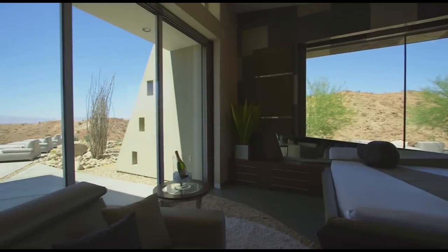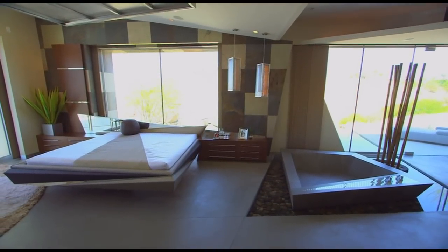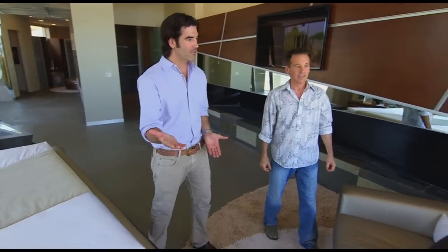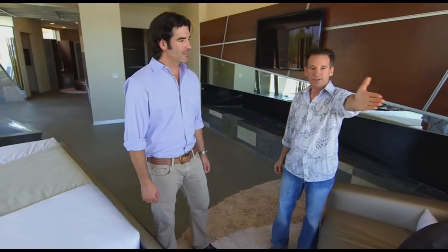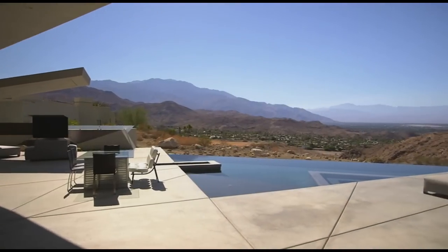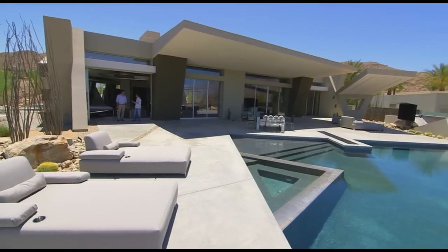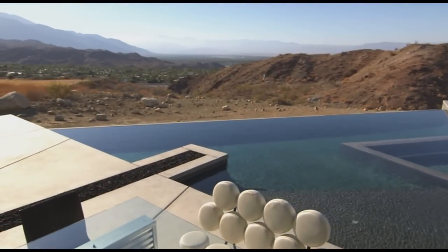Brian's finishing million-dollar touch on his incredible master suite takes it from amazing to total jaw-dropping awe. With just one push, the room becomes one with its breathtaking desert surroundings. These are pocket doors — they slide open and completely collapse behind the wall so you don't see them. This is so easy to push. It makes this such an indoor-outdoor master suite, and if you look at it from the perspective of square footage, we've just added several thousand extra square feet. Plus, we can take a dip in the pool.